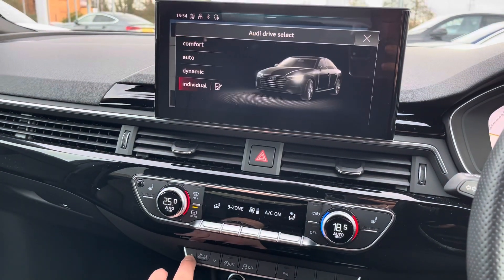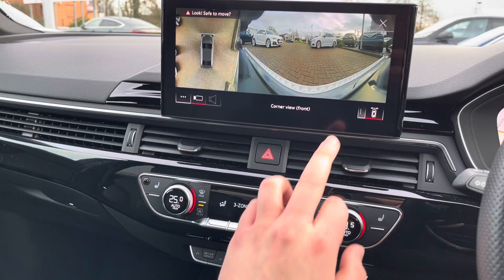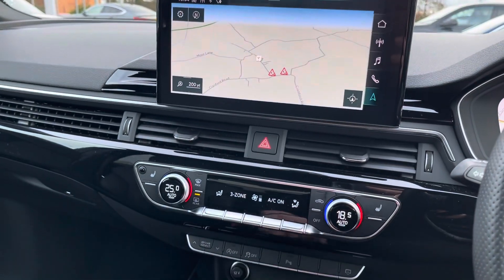Underneath the climate control is the Audi drive select, giving you maximum control over the overall feel of the vehicle, as well as a button to bring up the 360 parking cameras and parking sensors, making those tight spots all the easier to come by.